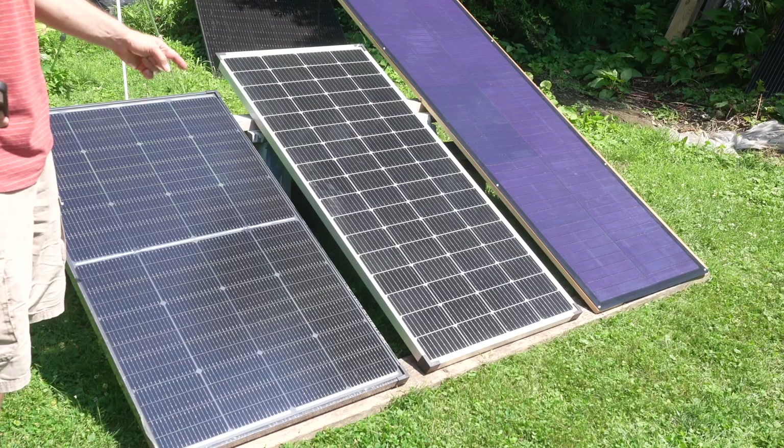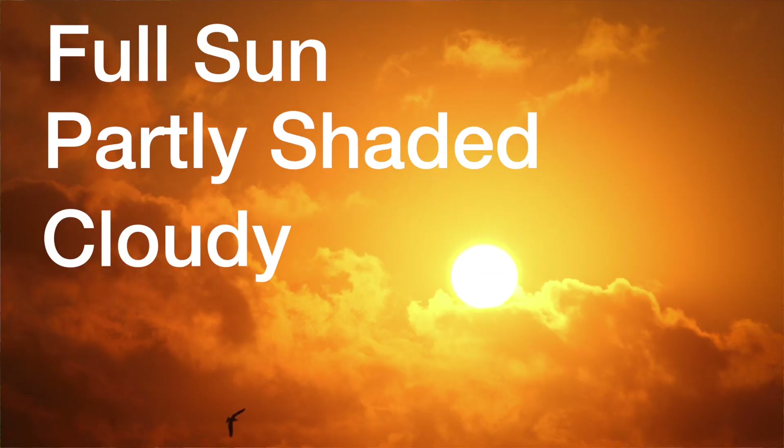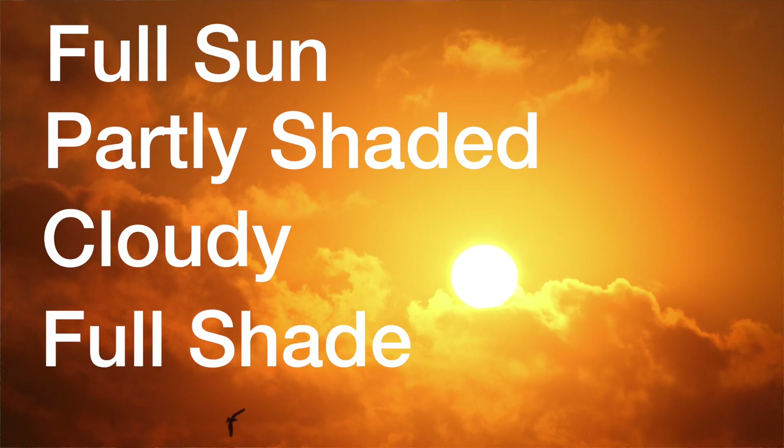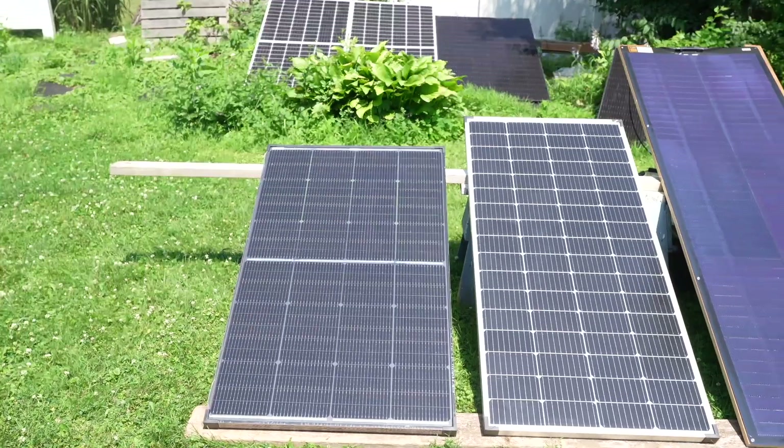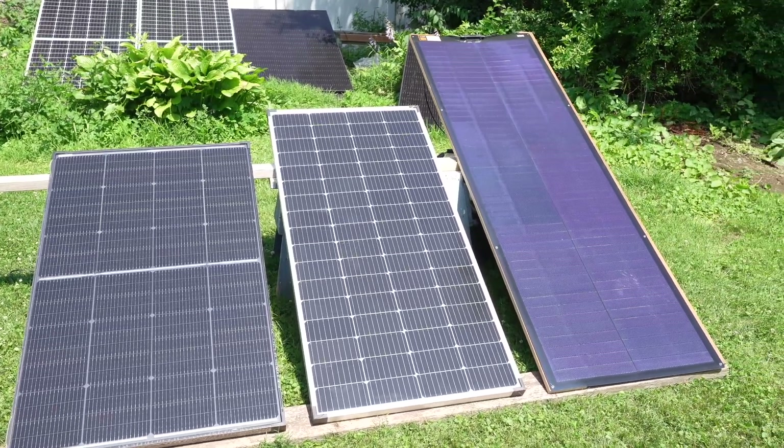I'm going to start this test with full sun and no shade, then run other scenarios like partial shading, cloudy days, and full shade, and then compare the results. I want to say thank you to Bougerv, who sent me these three panels after I asked if they would provide them for these tests.